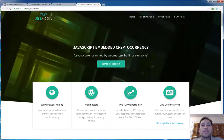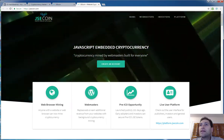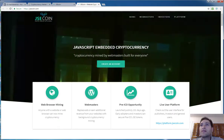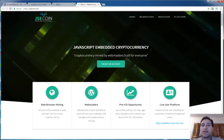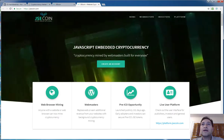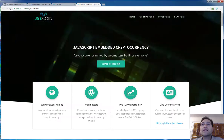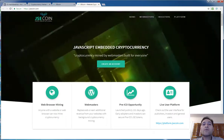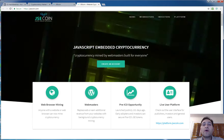JavaScript Embedded Cryptocurrency is really what it's about. And it's different in the sense that this is going to be a disruptive service. I would not be surprised if these guys get bought out once they get sufficiently large to attract some larger players. They are taking a different look at advertising in the space and also at mining within the space, and they're doing this through a web browser.